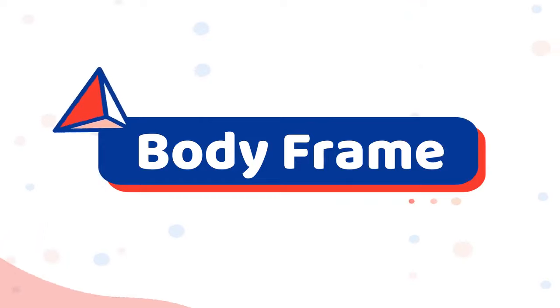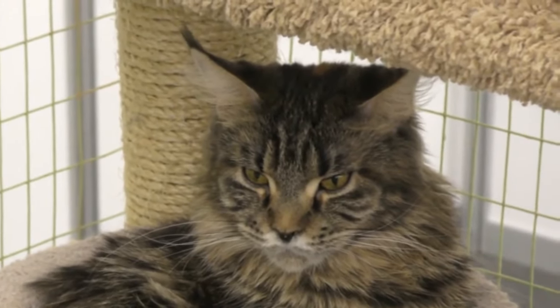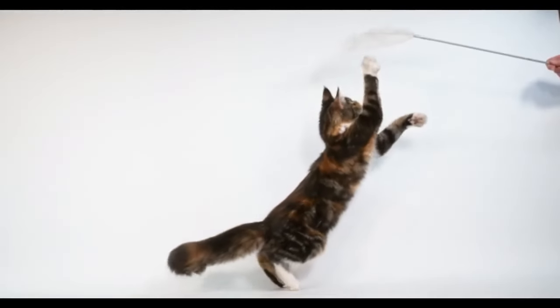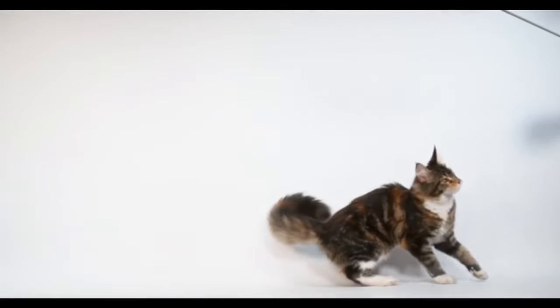Number 7: Body Frame. Purebred Maine Coons have large muscular frames which are considered to be rectangular in shape. Their bodies are always very long, and their muscular legs should be medium in length and proportional to their body.